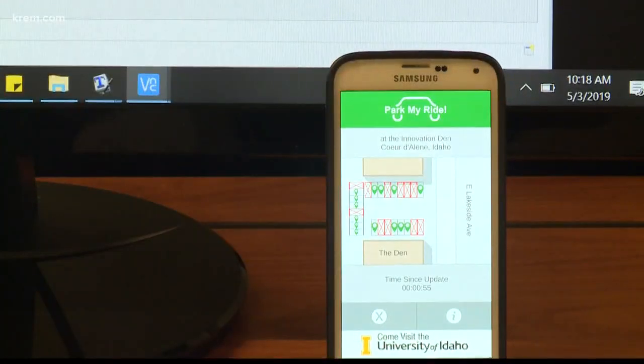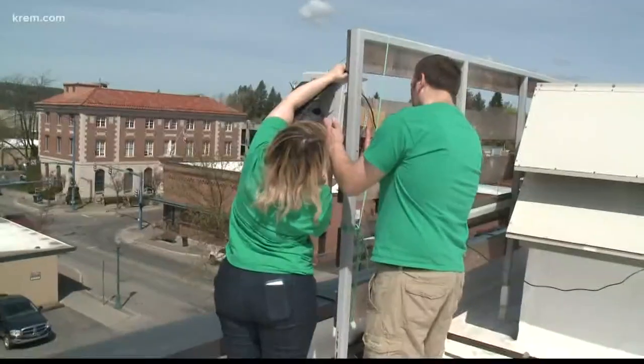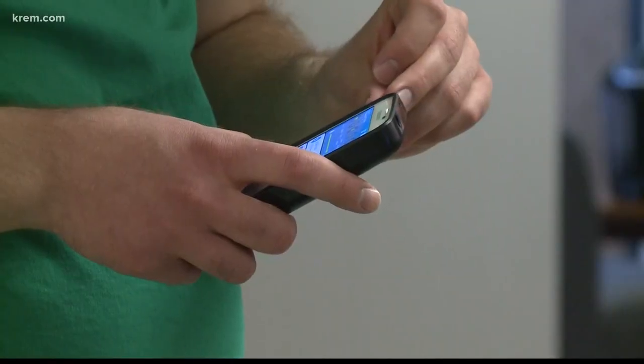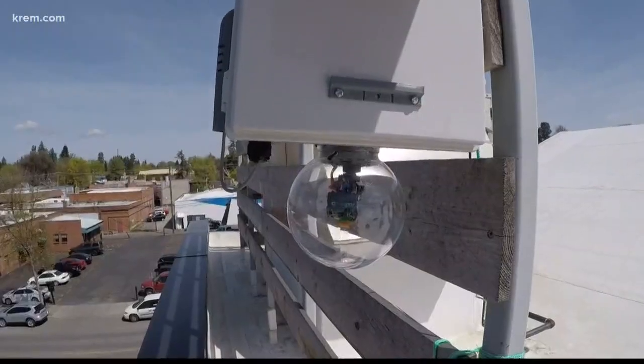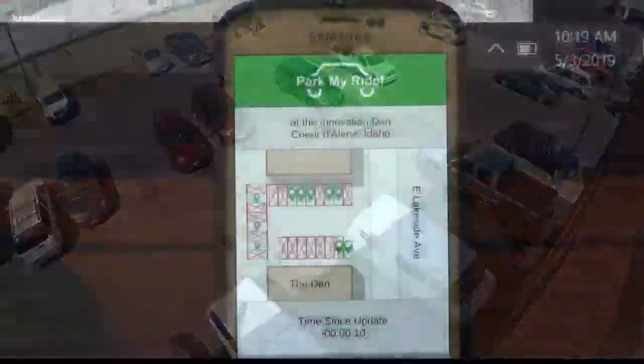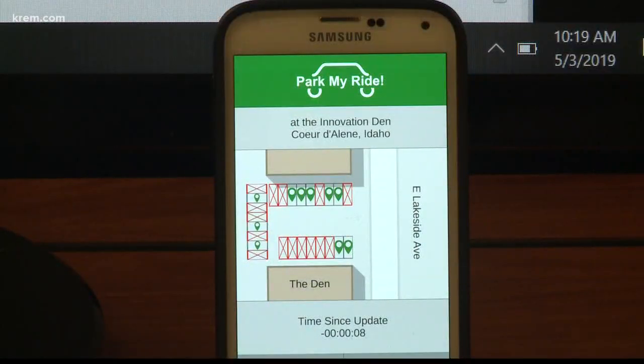It's a smartphone app developed by U of I seniors Amanda Ward and Alex Parenti. They both study at the school's Coeur d'Alene extension, and the app was part of a senior project. Using this rooftop camera, Park My Ride takes a photo of this lot, analyzes the image, and then sends the info to a phone app, so someone could open the mobile app and see all of the available spaces within that parking lot.